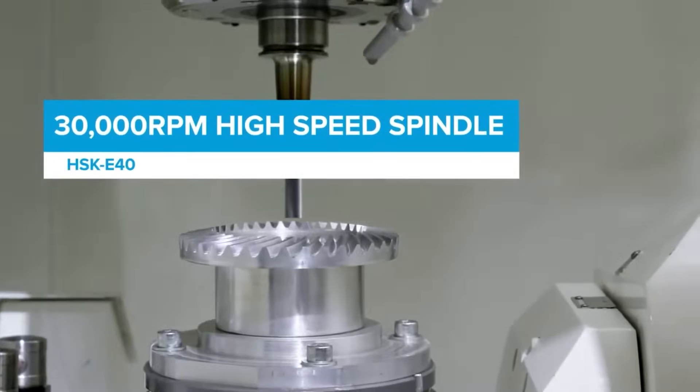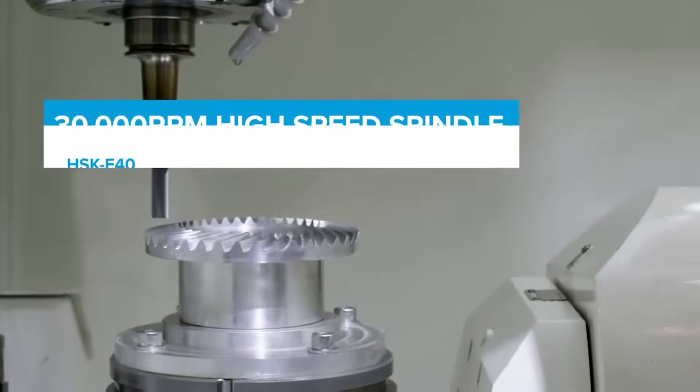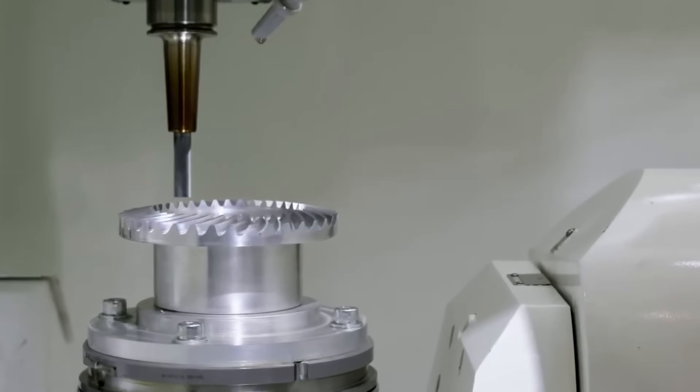On this machine you will smash those cycle times with a spindle of 24 and a half horsepower running up to 30,000 RPM and Kitamura's patented ATC system giving you unrivalled tool handling.